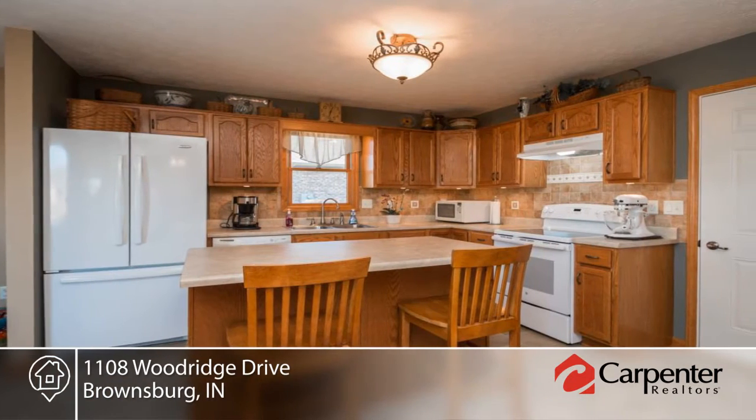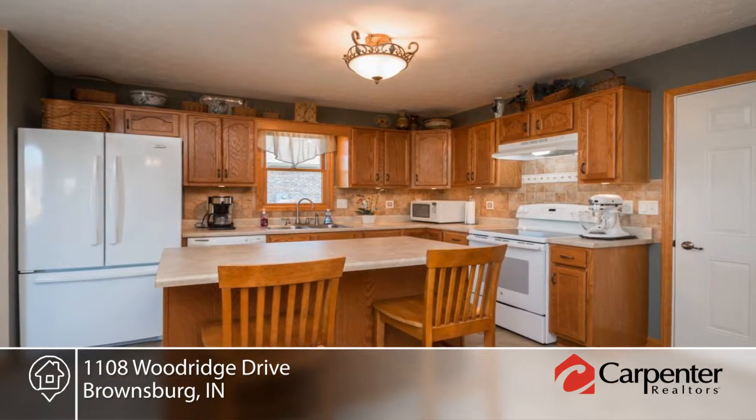Gather friends and family in the beautiful kitchen that opens to the sunroom, dining and great room with corner gas fireplace.